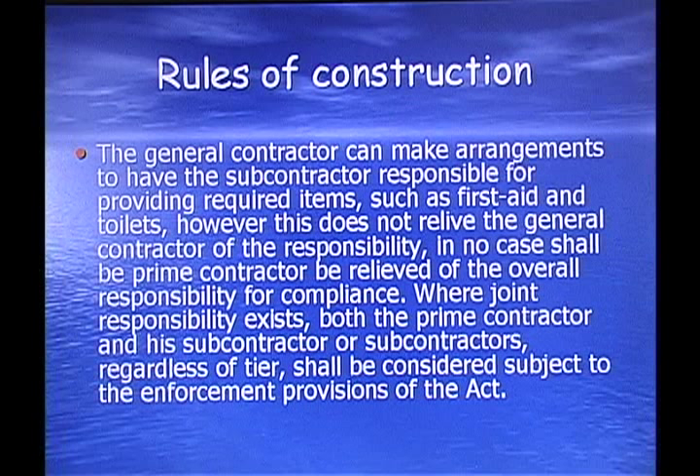Where joint responsibility exists, both the prime contractor and his subcontractor or subcontractors, regardless of their relationship, shall be considered subject to the enforcement provisions of this Act. So you can't say that was my subcontractor's fault — he's supposed to do this. That doesn't relieve your responsibility. Just like with the State of Florida, under OSHA federal regulations, if anything goes wrong, it's the contractor's fault.